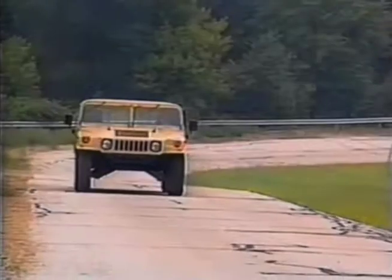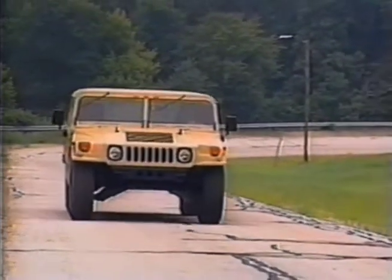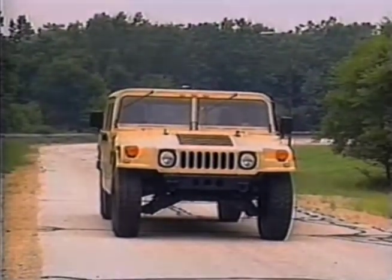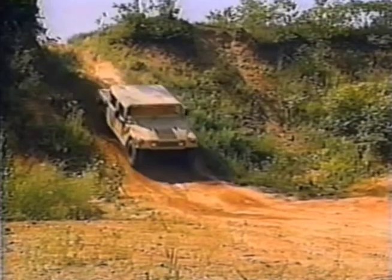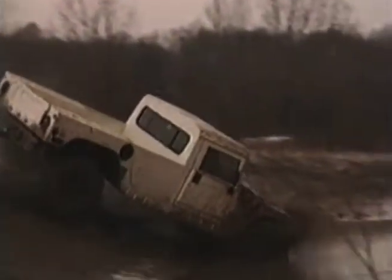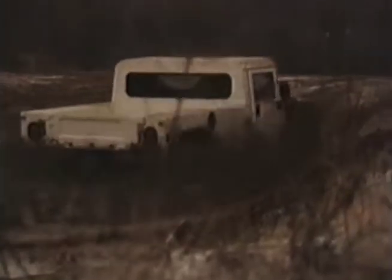As you might expect, this extraordinary vehicle is equipped with no ordinary braking system. Hummer's inboard-mounted power disc brakes on all four wheels provide exceptional stopping power, and they're mounted high above the frame rails to protect them from dirt and debris.